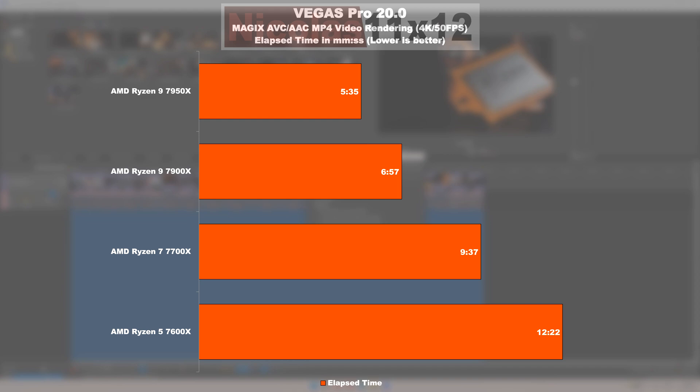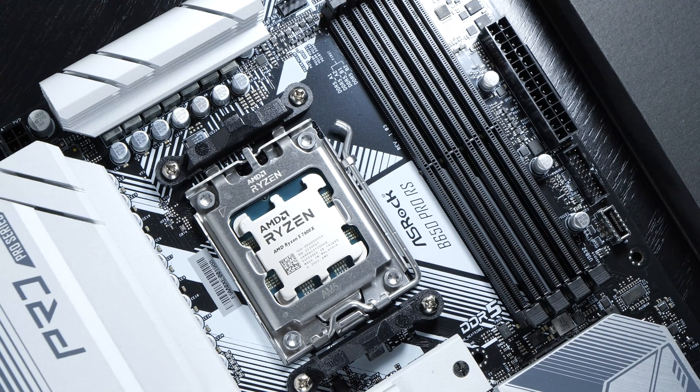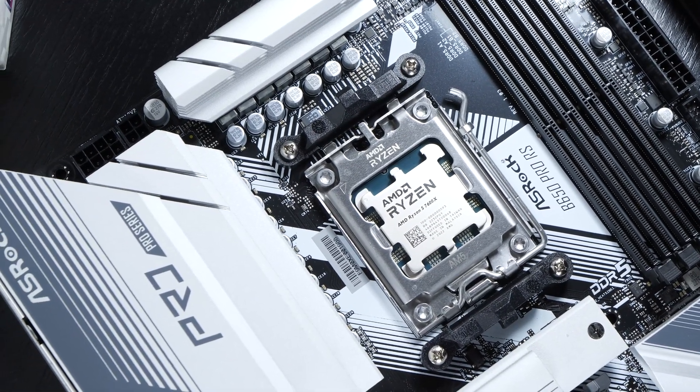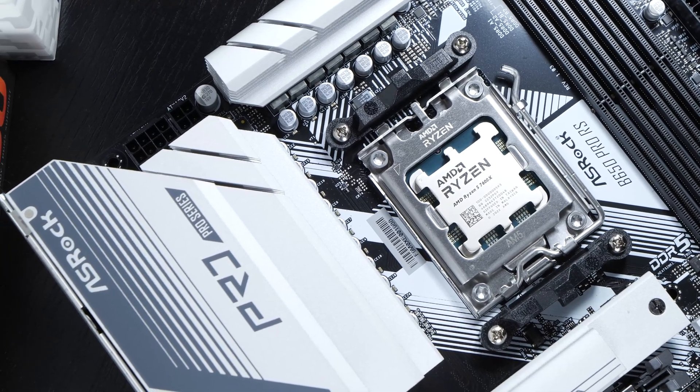In the final productivity test, Vegas Pro 20, the 7900X once more delivers the most impressive all-rounder result. Those 16 cores of the 7950X don't seem to be scaling too well here. The 7700X still performs somewhat acceptably for occasional rendering jobs, while the 7600X is already too slow for my specific needs. The 7600X simply is not really a processor made for productivity — though things take a more positive turn for it in the following tests.